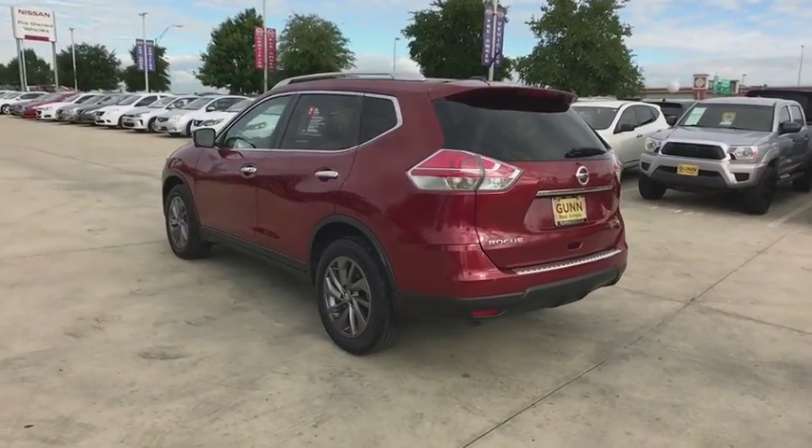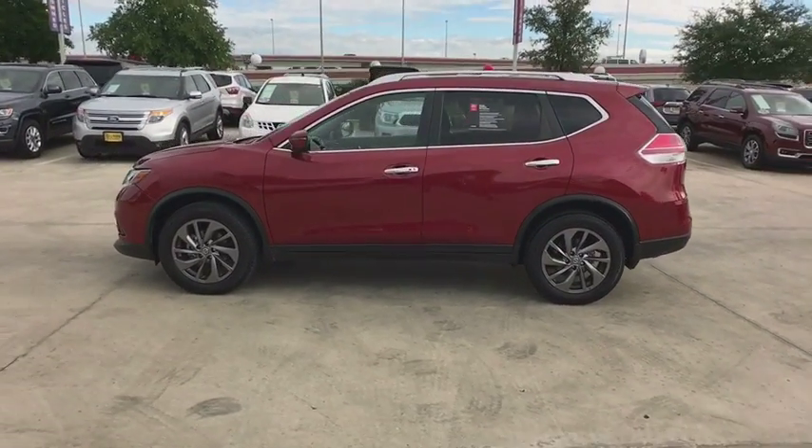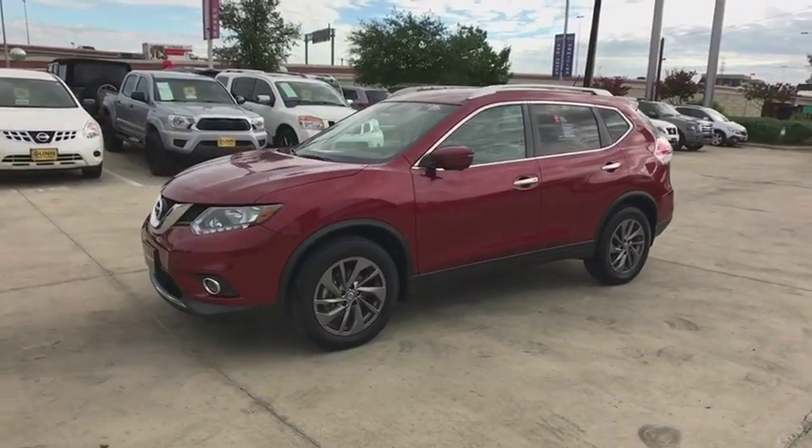This vehicle has less than 25,000 miles. Here are some of this vehicle's great options: traction control, power liftgate, keyless entry, navigation system, anti-lock braking system.